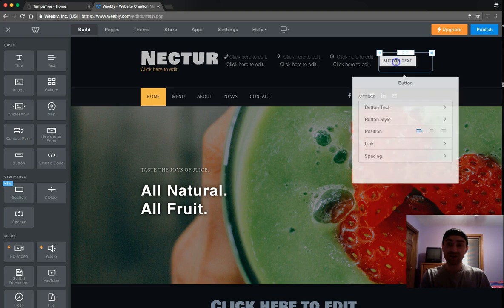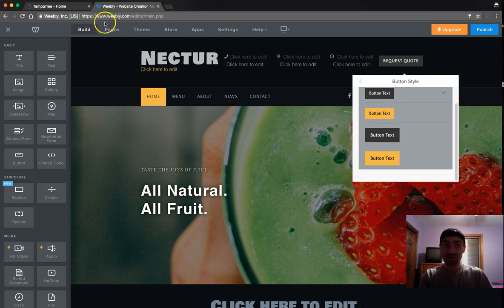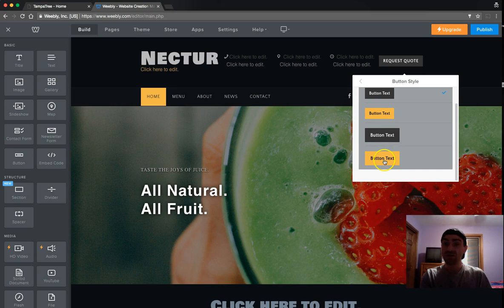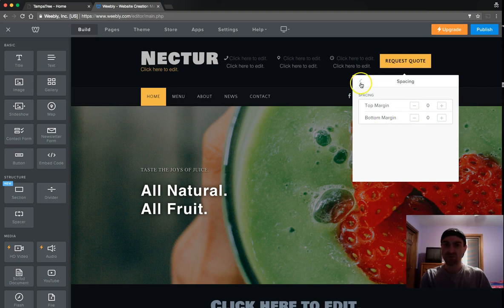Drop the button in and it'll automatically format itself. Click it to edit — you'll see the button style follows the theme colors. This theme is yellow and gray; our live site is green because that theme was green. You can change colors through customization. I like to choose a bigger button style for more appeal, and I like to center it. Most importantly: click the spacing button and make sure both spacing values are set to zero — otherwise you'll see issues on the mobile version.